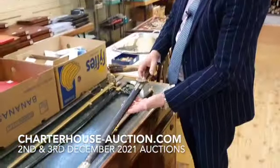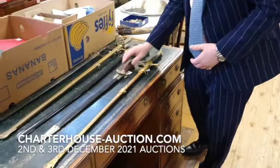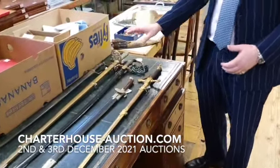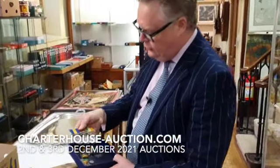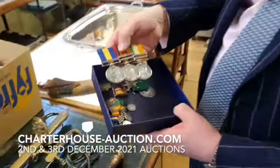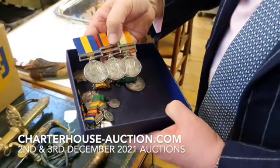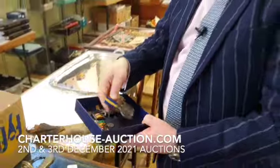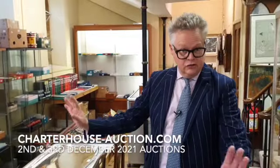We've got German hunting hangers — very typical with the shell and horn handle. We've got First World War, Second World War. We've got a fantastic little group of medals. What is particularly interesting is the Queen's South Africa medal which says 'Defence of Kimberley'. Kimberley was a De Beers mine and about a thousand people were besieged by the Boers. A nice group of medals directly from the family — sort of £800 to £1,200.